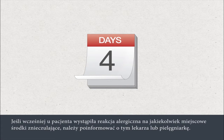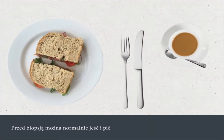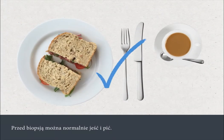You must tell your nurse or doctor if you've previously had an allergic reaction to any local anaesthetics. You can eat and drink normally before your biopsy procedure.